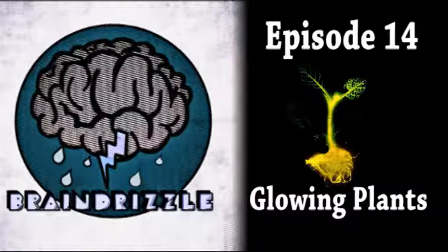This week, we are actually pre-recording an intro like some kind of professional podcasters, because we had an interview with Anthony Evans and Kyle Taylor of the Glowing Plant Kickstarter Project. So let's go and listen to that. Woo-hoo, aren't you guys stoked? And roll them.